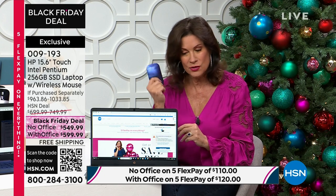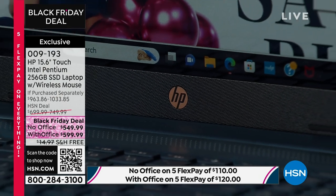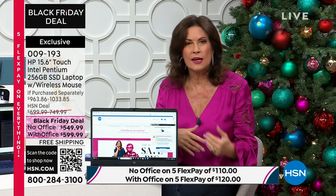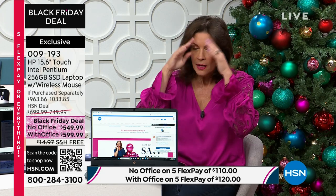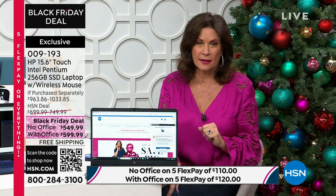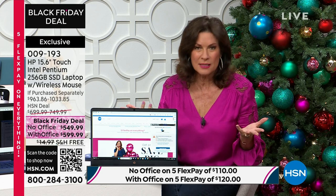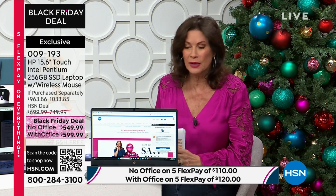If you like the mouse experience, we're including the wireless mouse. You get your choice of with or without Office. Not all of us need Word or Excel, but if somebody sends you a Word doc and you can't open it, you'll wish you had the suite. It's $50 more — spread over five payments it's really negligible. We don't judge — whatever makes you happy, we'd like to give you a choice.